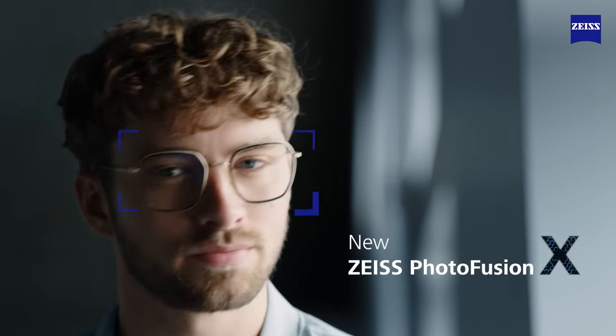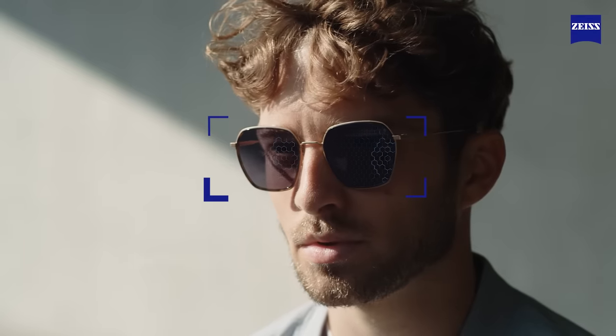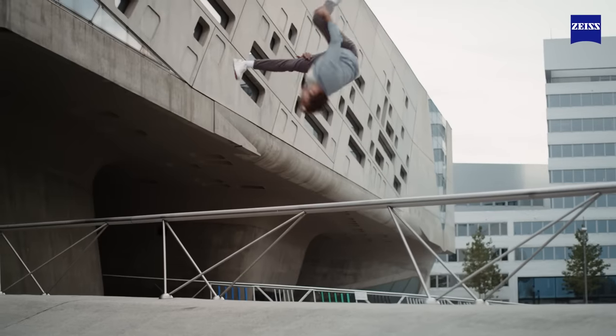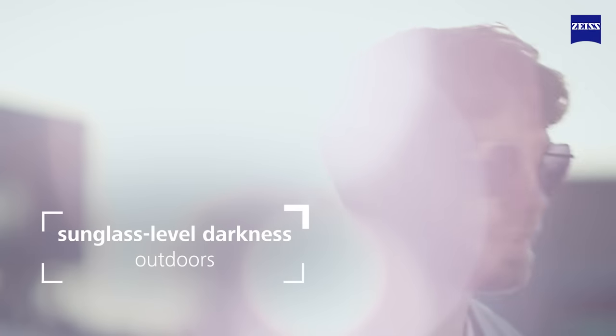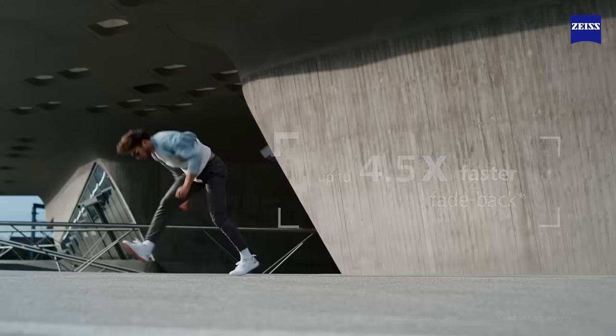Zeiss introduces new Zeiss PhotoFusion X — photochromic lenses re-envisioned. Performance perfected. Now with accelerated self-tinting technology for groundbreaking speed to sunglass-level darkness outdoors, and the perfect clarity indoors with up to 4.5 times faster fadeback.